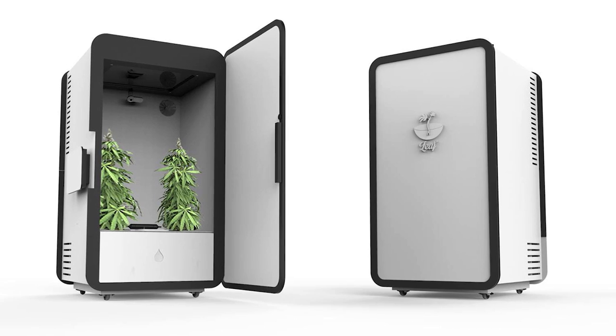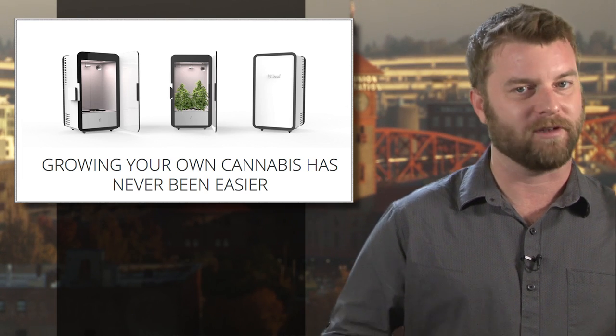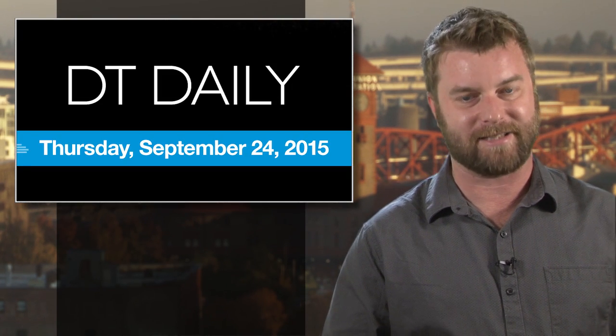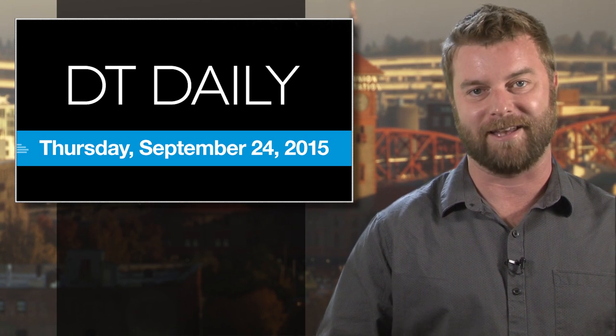If you live in a legal pot state — and only if you live in a legal pot state — you can reserve yours now with a $100 deposit. Get more details about the Leaf system and the rest of the day's tech news at DigitalTrends.com. That's all for DT Daily today. We'll be back again tomorrow.